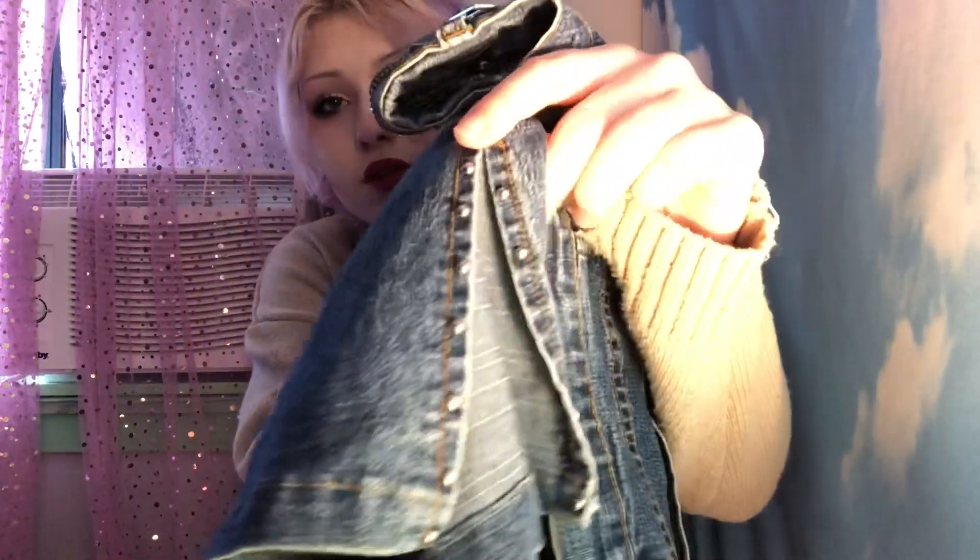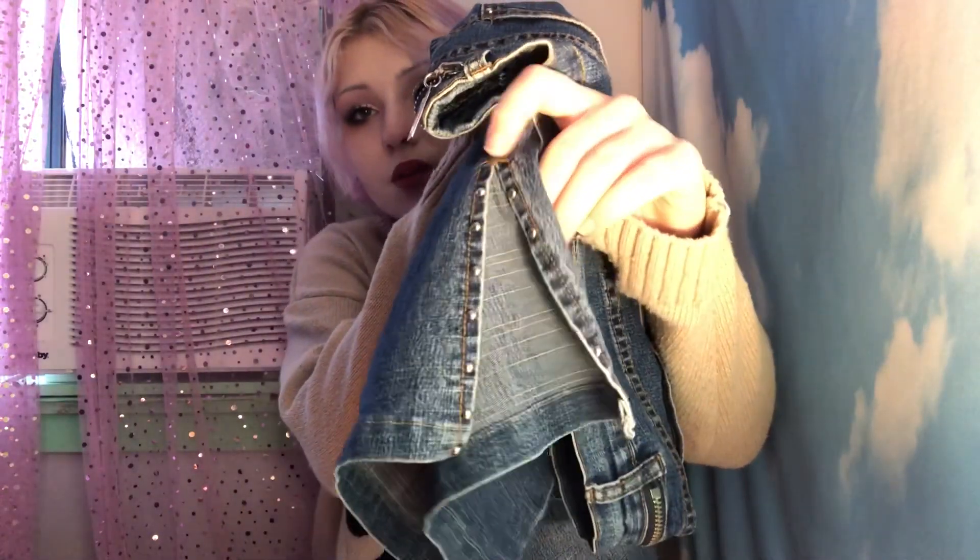First up, we have these jeans that have zippers on both sides of the waist and a little opening with rhinestones at the bottom. Next up, these jeans are for me — I can't wait to wear these in spring.